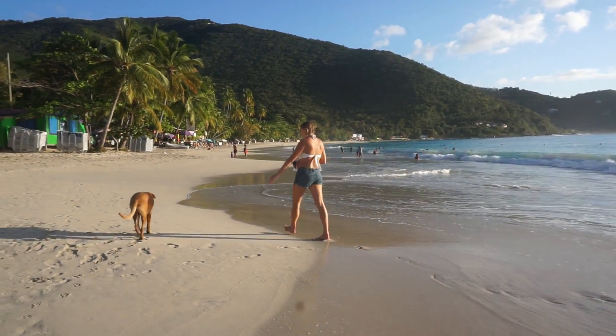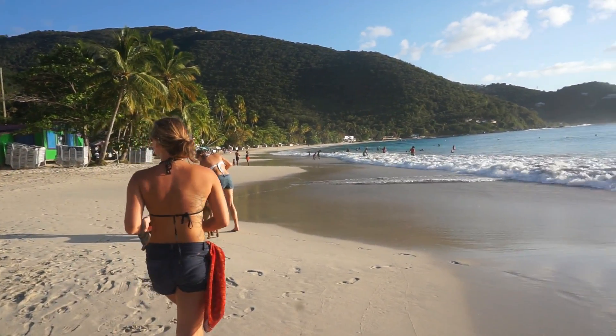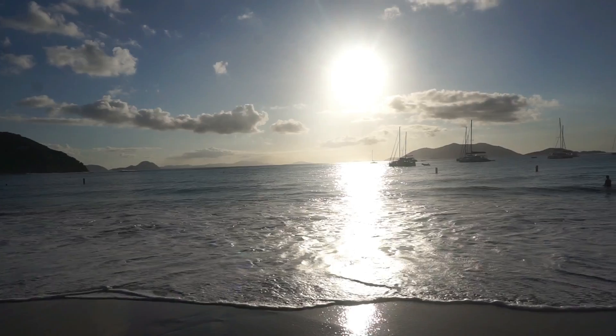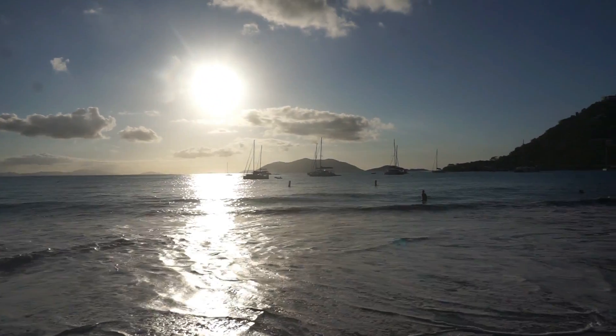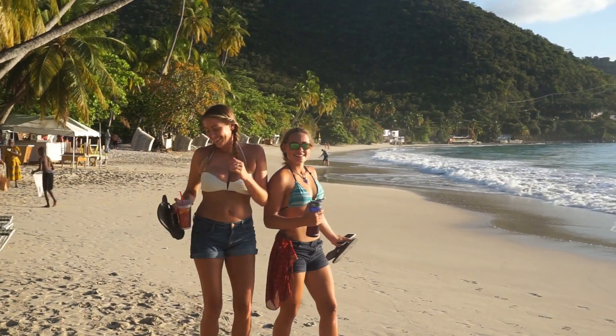This is Cane Garden Bay on the north side of Tortola. It's often overlooked by cruisers, but it really is a fun spot. There are tons of restaurants and bars and hotels right there on the beach, and the sunset's pretty nice too. You can see here the girls were definitely having a good time.